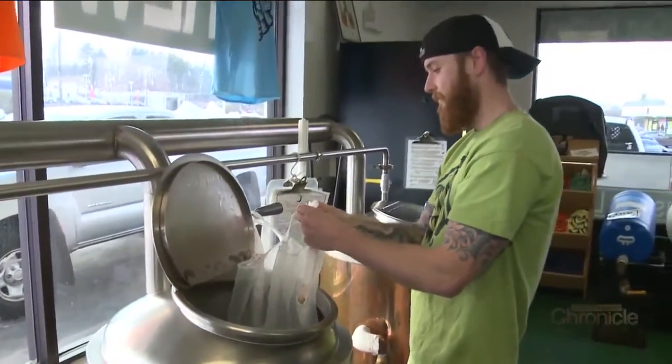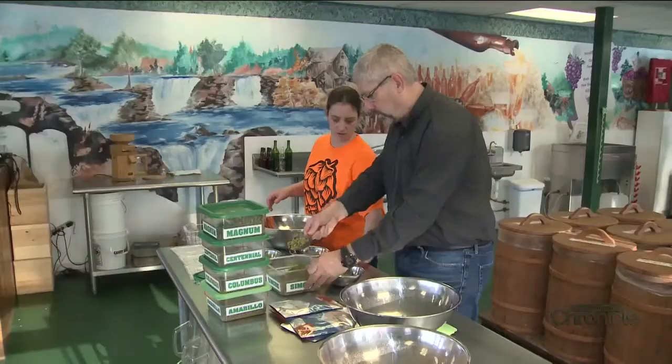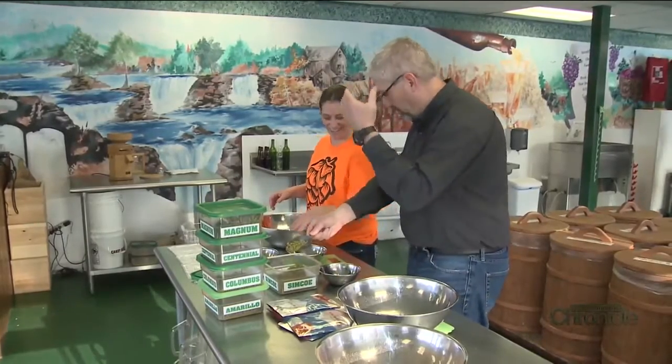So what can you expect when you come to brew? They can expect a lot of fun. Someone always says, what do I need to bring? And I always say, just bring your happy shoes. No experience is needed. The crew at Incredibrew will walk you through all the steps.